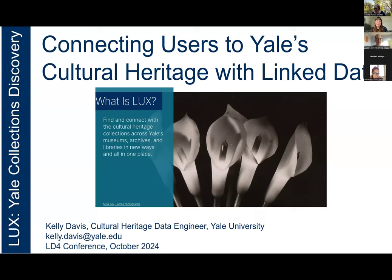Thanks so much for having me. As mentioned, I'm Kelly Davis. My title is Cultural Heritage Data Engineer at Yale. I'm going to talk today about Yale's Lux Project. I apologize if people have seen this presentation or a version of it before, but we launched last year, so we've been doing a lot of talking around the sector. I'm not going to talk for 45 entire minutes — I think I talk for a little over 30, so there's plenty of time for questions afterwards.